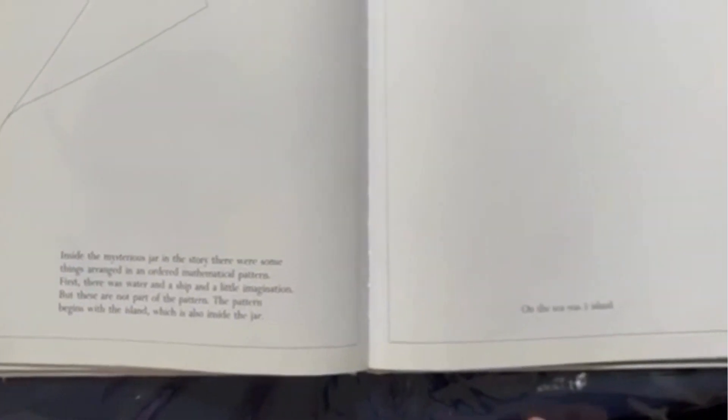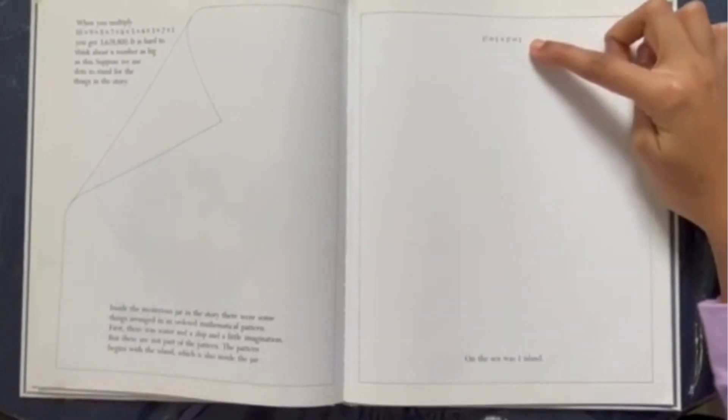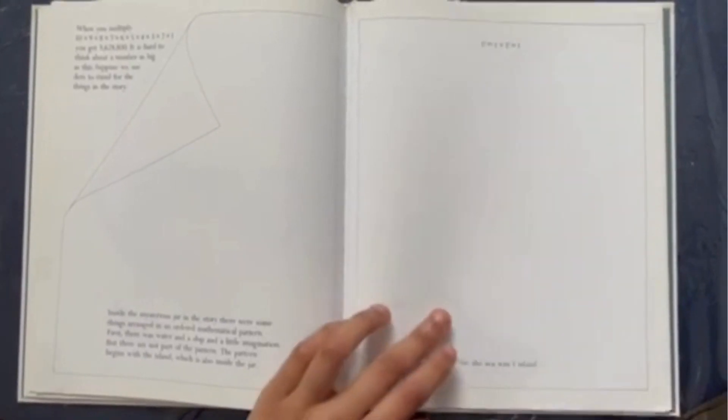First, there was water and a ship and a little imagination, but these are not part of the pattern. The pattern begins with the island, which is also inside the jar. On the sea, there was one island. One factorial is one times one, which is one — so there's one dot here. On the island, there were two countries. Two factorial is two times one factorial, which is two times one, which is two — so there are two dots here. But in each country, there were three mountains. Three factorial is three times two factorial, or three times two times one, which is six — so there are six dots now.